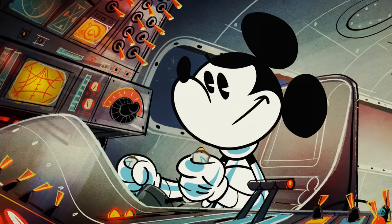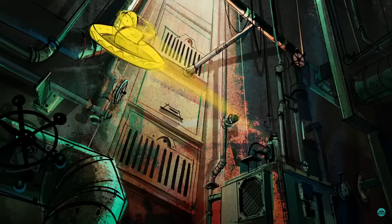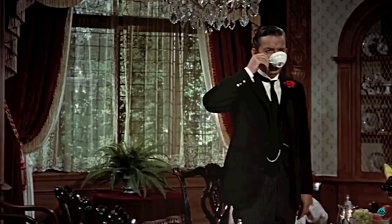Commander Mouse, you are clear for re-entry. Roger! Monster! Four, three, two, one!